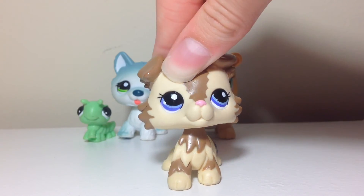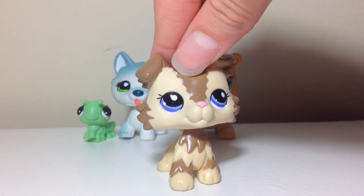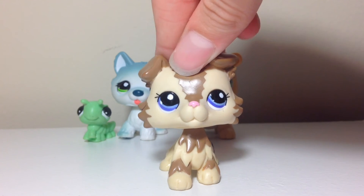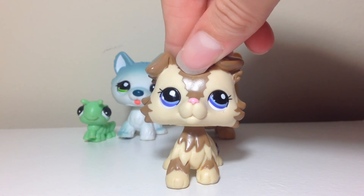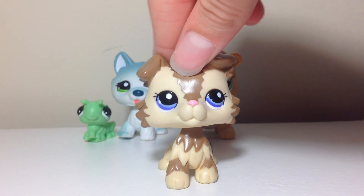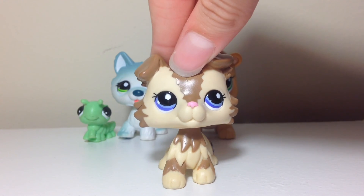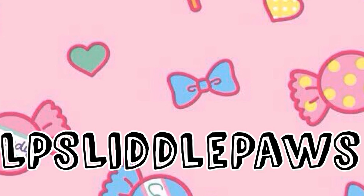That is everything I found from Salvation Army the other day. I will be going to the flea market tomorrow since I'm on spring break. Sorry I haven't been able to film a lot — I've just been really busy lately. Also check out my Instagram at LPS Little Paws — I am trading a bunch of LPS doubles on there, so definitely check that out if you're interested. Bye!